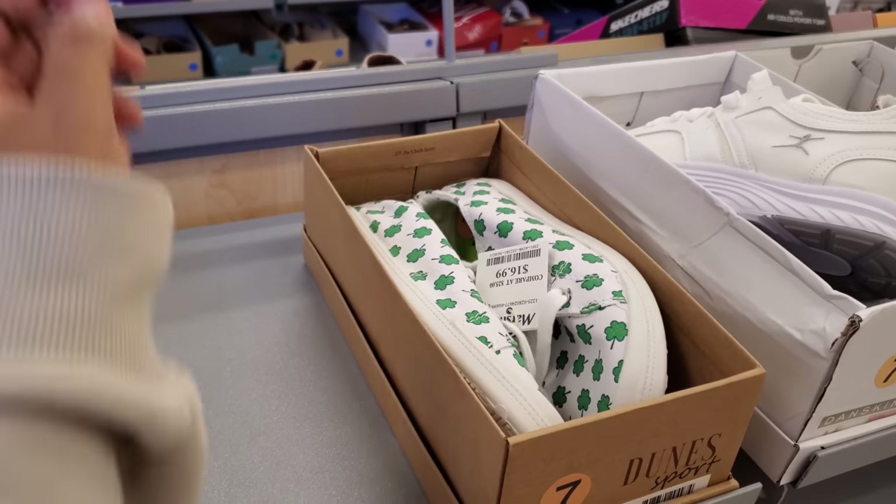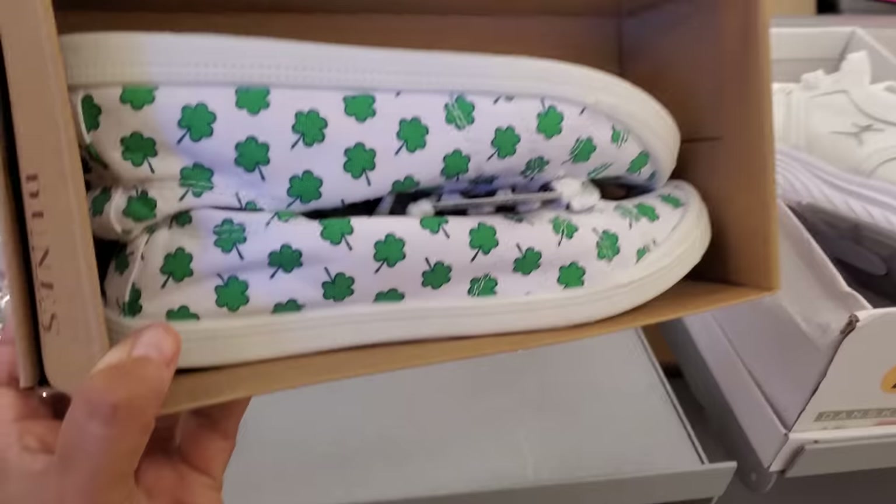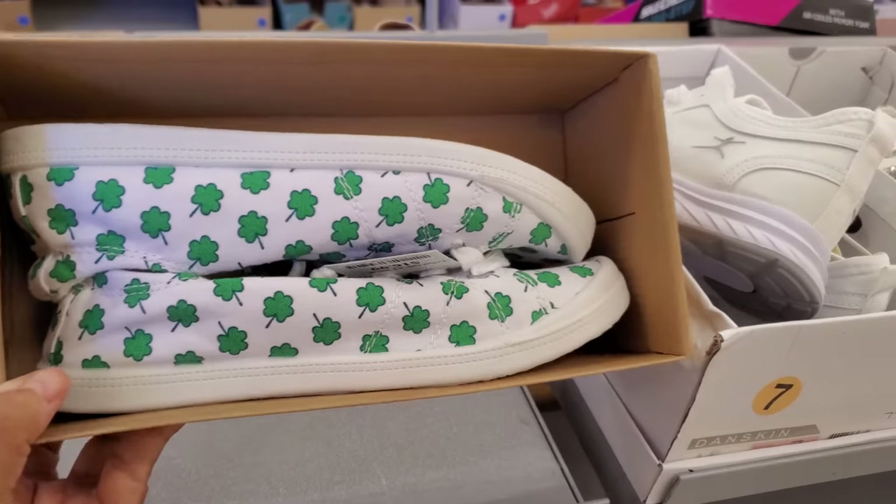Hey everyone, I made it into a new Marshalls, check this out! $17. I'm going to get your festivities on. Those are cool.